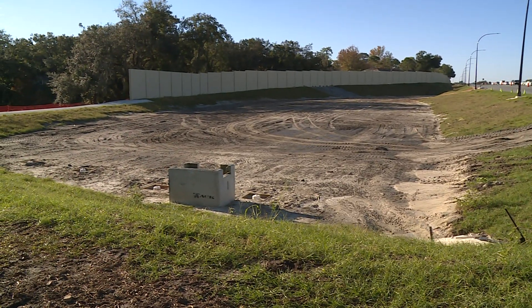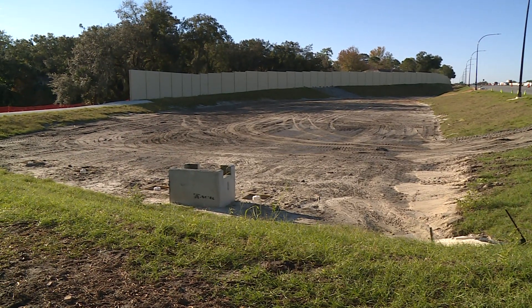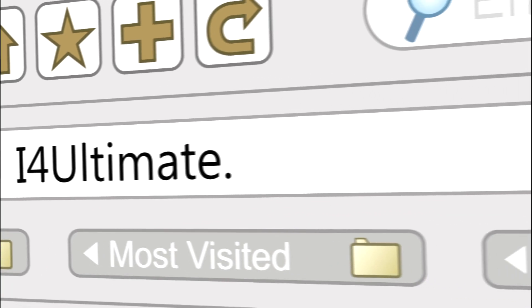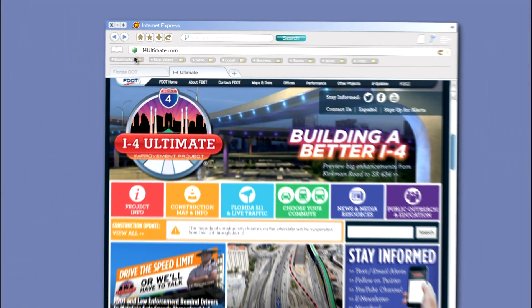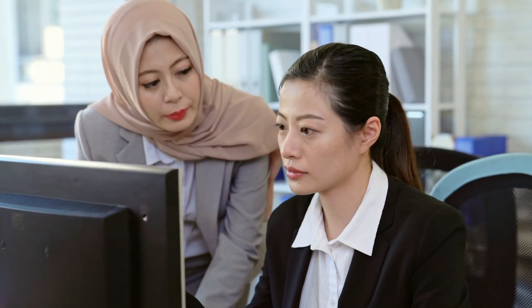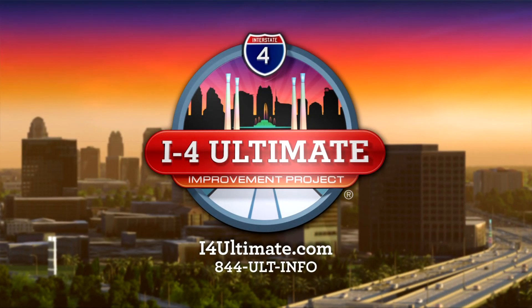It also protects the natural body of water from surcharge of drainwater. Stay informed about the project by logging on to i4ultimate.com. The website has information about the entire 21-mile corridor and what changes are being made. You can also sign up for route-specific email and text alerts and our monthly e-newsletter.